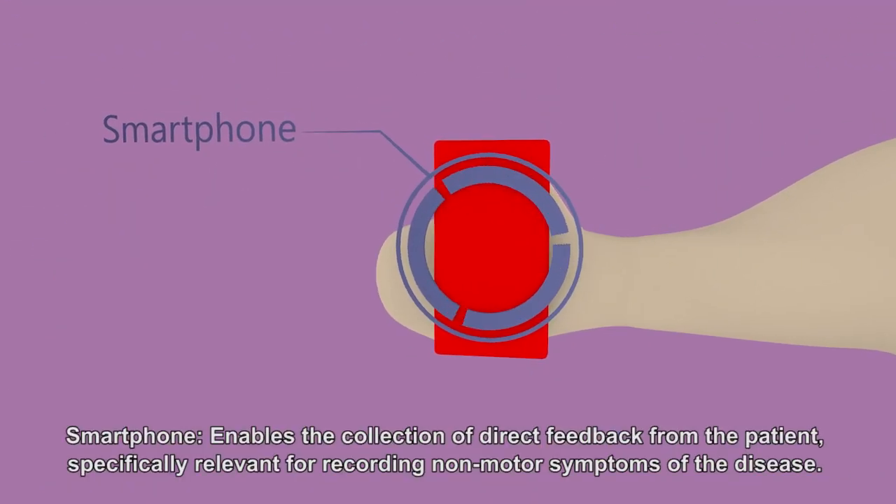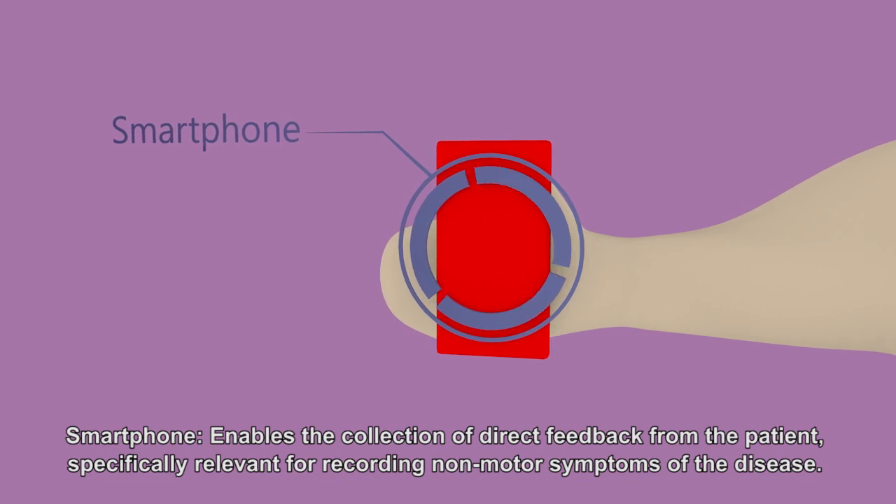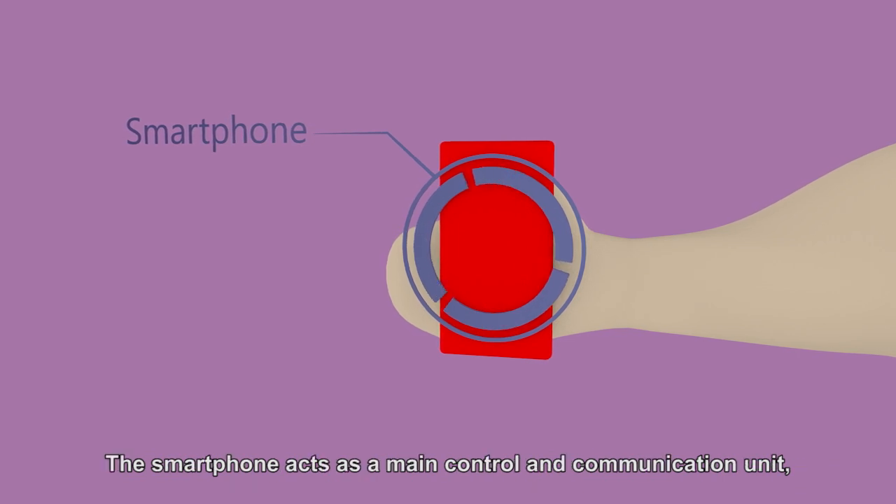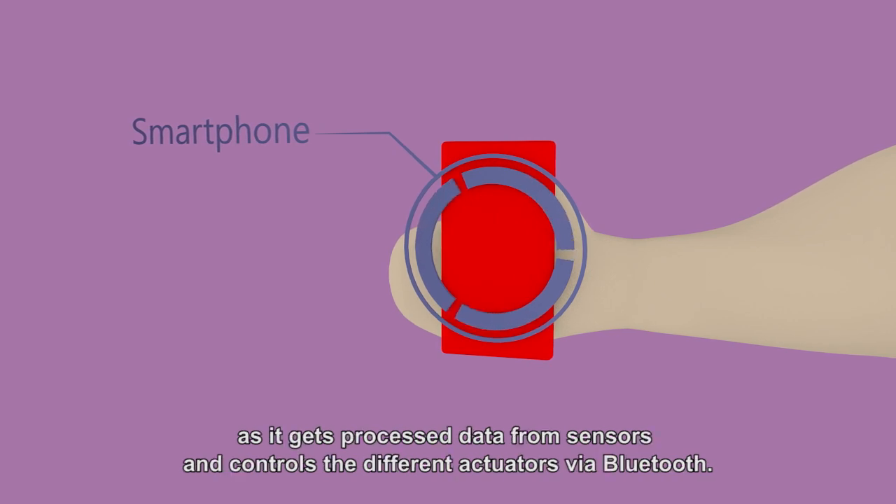A Smartphone enables the collection of direct feedback from the patient, specifically relevant for recording non-motor symptoms of the disease. The smartphone acts as a main control and communication unit, as it gets processed data from sensors and controls the different actuators via Bluetooth.